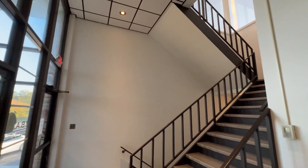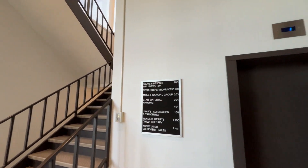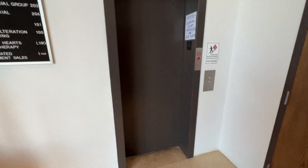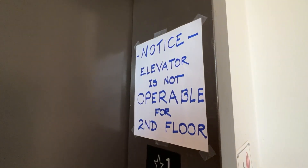We are here at an office building in Fenton, Missouri. Check this out — we have an old Otis that got modded, and apparently it does not go up to two.